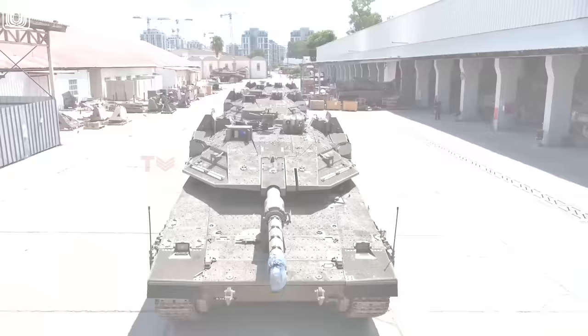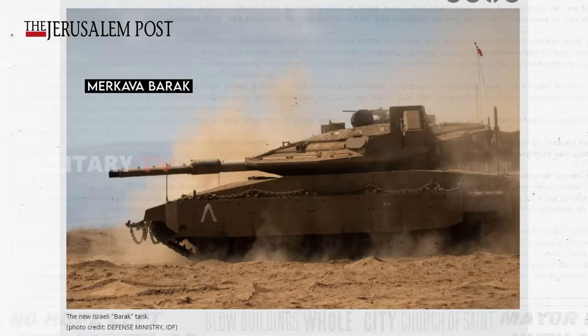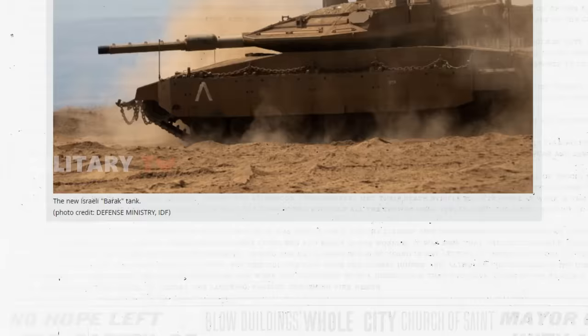On September 19, 2023, the Israeli Ministry of Defense unveiled the latest version of its Merkava family of tanks. These tanks, known as the Merkava Barak, represent the first fifth-generation tanks to be introduced into service with the Israel Defense Forces, or IDF Armored Units.